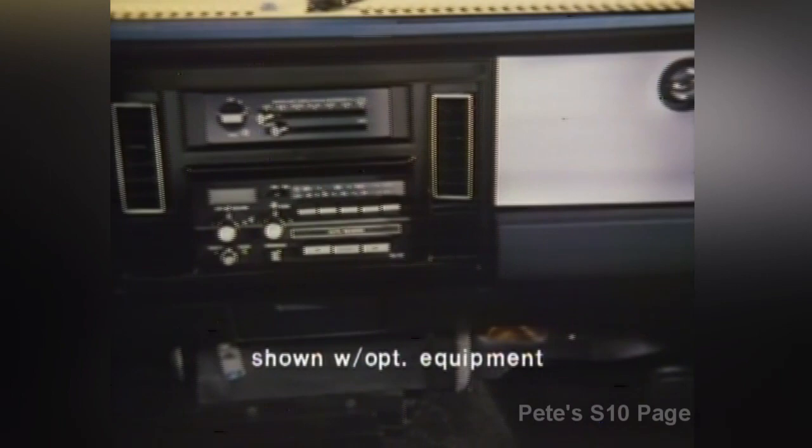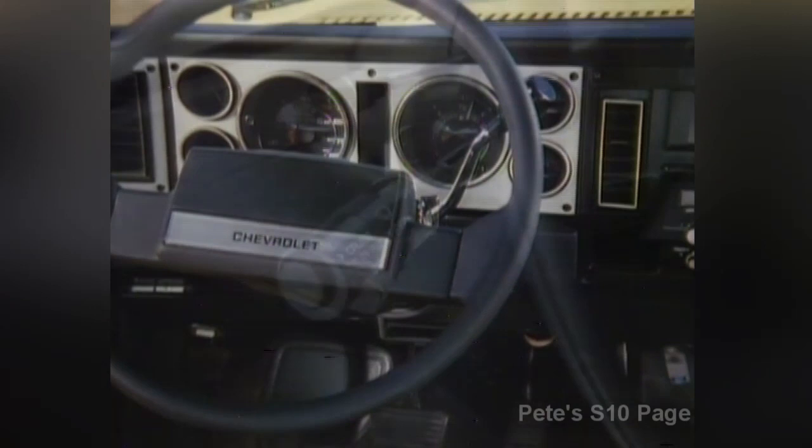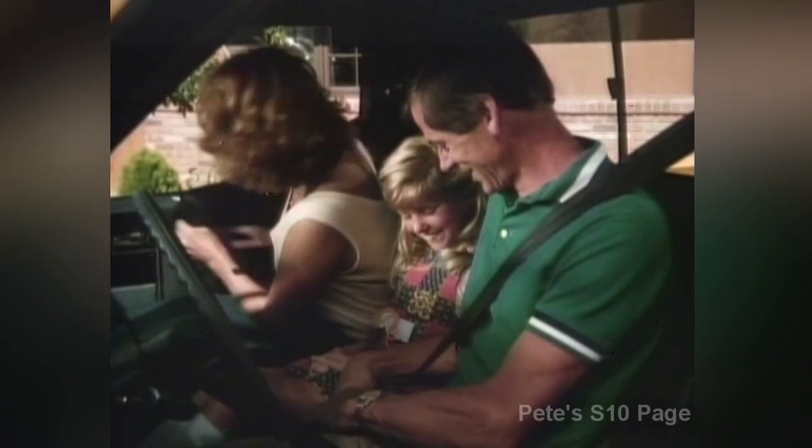Every S-Truck features a standard instrument panel that's not only well laid out and functional, but good-looking as well. Instruments are easily read, controls easily reached, like this convenient switch for the headlamp dimmer, turn signals, and windshield wiper and washers. The S-Truck's cab, with its standard bench seat and three seat belt positions, is designed to seat three passengers. There's plenty of shoulder room, and in fact there's more leg room than most full-size pickups.